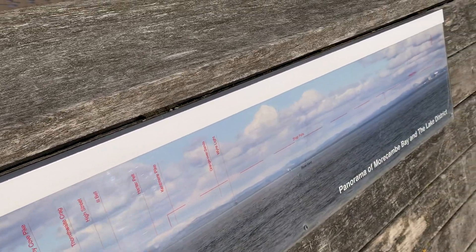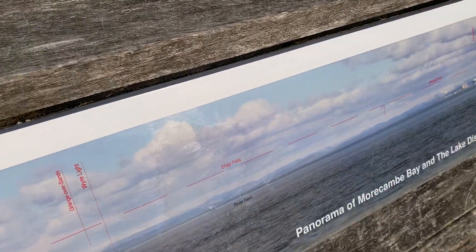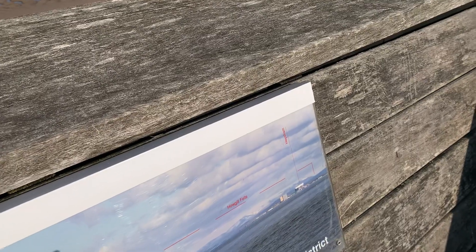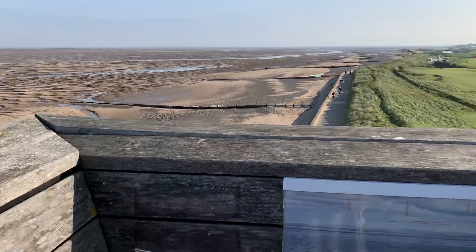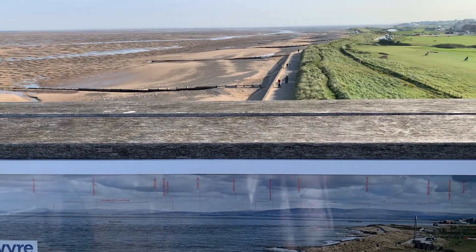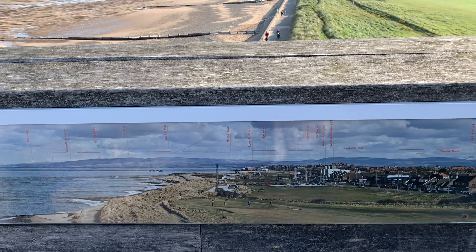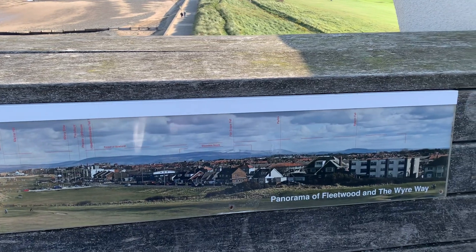This panorama takes you from Walney Island through the hills of the Lake District, so there might be some names there that you're familiar with. Shap Fells — quite a lot of the stone for the Russell coastal defence scheme came from Shap. Then here is the power station, and this one takes you through the view to match what you can see in front of you. You can see Lancaster University on a clear day. Beacon Fell is also visible.